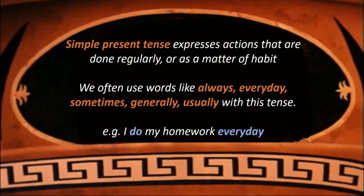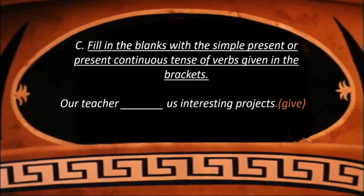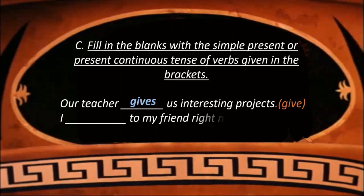Now let us look into the next exercise. Fill in the blanks with simple present or present continuous tense of verbs given in the bracket. Our teacher dash us interesting projects — we write it as: Our teacher gives us interesting projects. It is in simple present tense, which means our teacher usually gives us interesting projects. I dash to my friend right now — as we read in the rules, we use present continuous tense with 'now', so we write: I am talking to my friend right now.